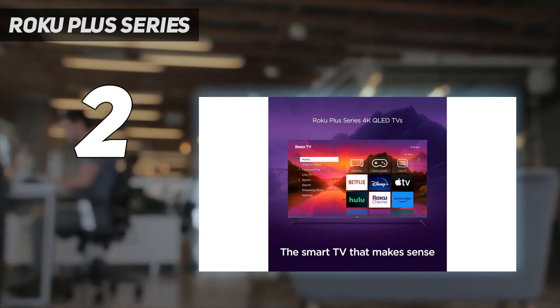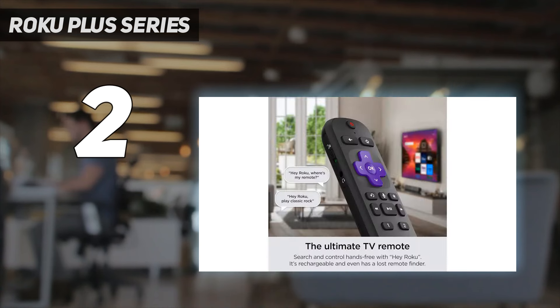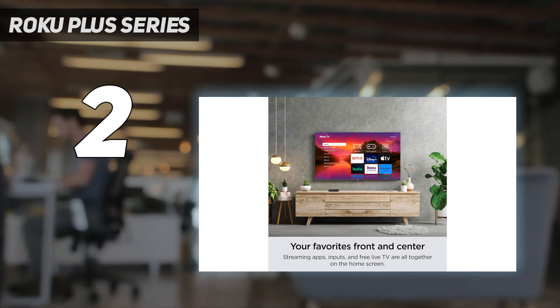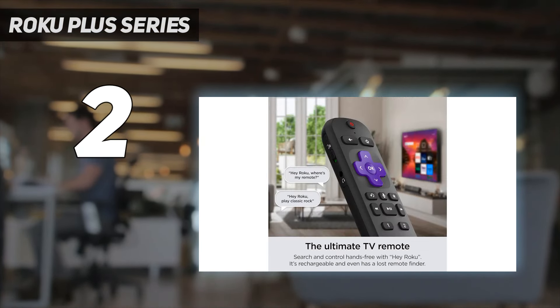It's easy to navigate and comes with a wealth of app options, and even offers the Roku Live TV portal that enables access to a load of free channels. It's worth noting that accessing picture settings within the Roku Plus Series can be a real pain, but Roku TV still sits as one of the best smart TV platforms.